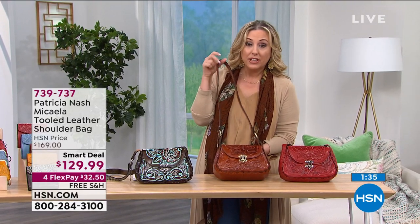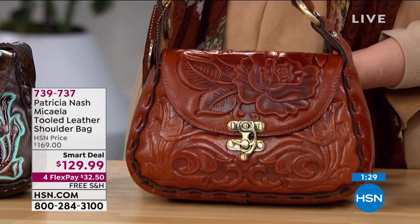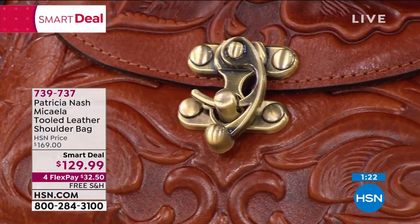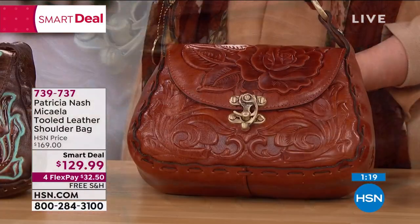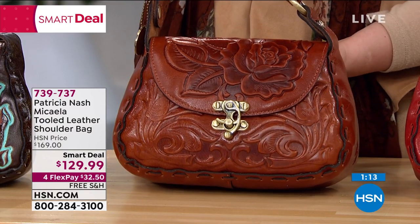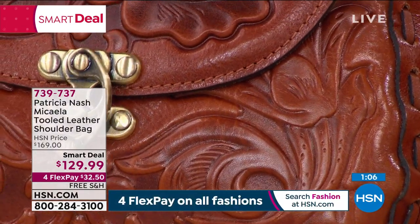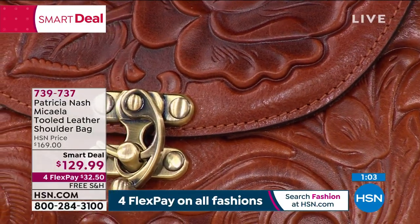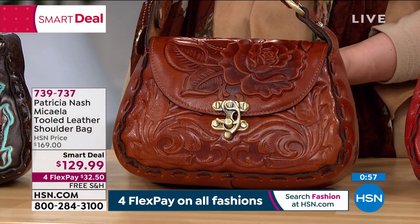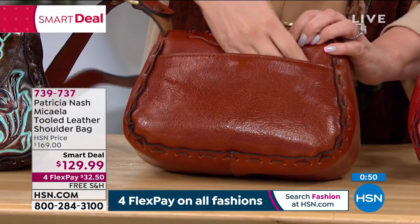This is one of the colors we ordered the most of because we know it's a great color so many people would choose. 40 of you can get this deal. If you're on the fence, put down $32.50, let us mail it to you, fill it up, take it out for a test drive. You've got 30 days — if you decide you don't love it, you can send it back. If you do love it, it's $32.50 a month for three more months and it's yours. It's a very affordable way to get luxury with a smart deal.